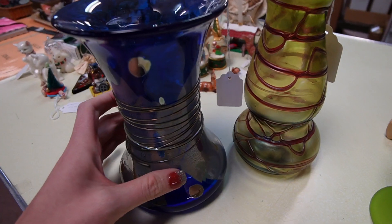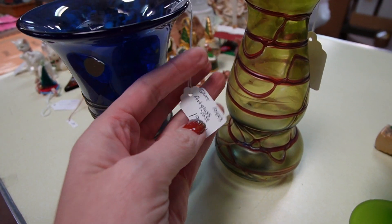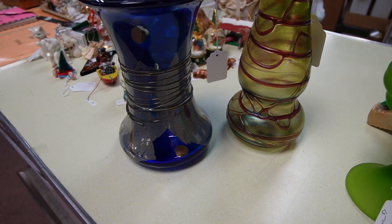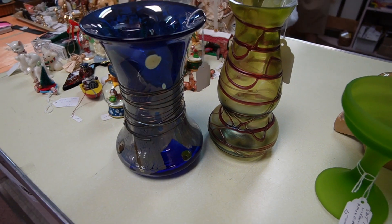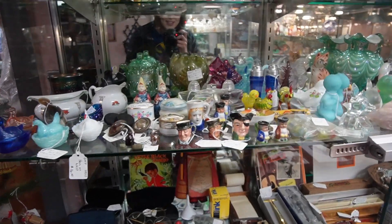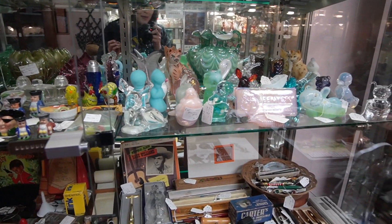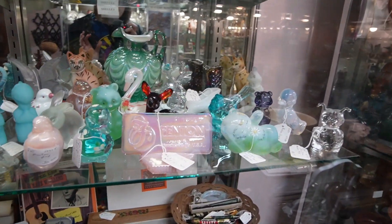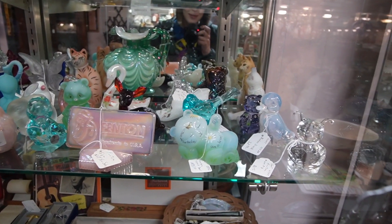We are going to buy the glass that I saw — she's willing to give us a little bit of a discount on those, and they're just so amazing. We're gonna get those and the little Holt Howard mice salt and pepper shakers. The owner just told me that she loves art glass, so I think we're on the same page. Because I love art glass, as you guys know.